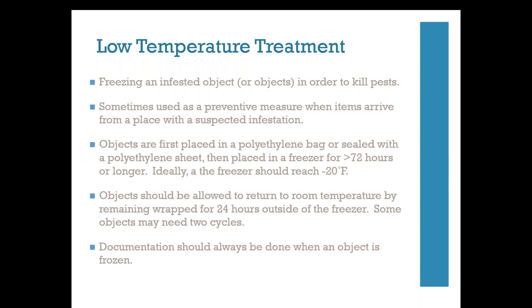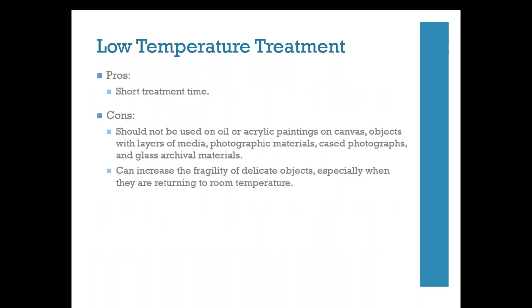Low temperature treatment — better known as freezing — is another common treatment. Objects with confirmed pest infestation are placed in a polyethylene bag and frozen at minus 20°F for at least 72 hours. Sometimes two cycles are necessary, particularly with wood-boring insects. Objects should be allowed to return to room temperature slowly, remaining wrapped for 24 hours outside the freezer to re-acclimate. Freezing should not be used on oil or acrylic paintings on canvas, objects with layers of media, photographic materials, case photographs, or glass archival materials. It can also increase the fragility of delicate objects, especially when returning to room temperature.